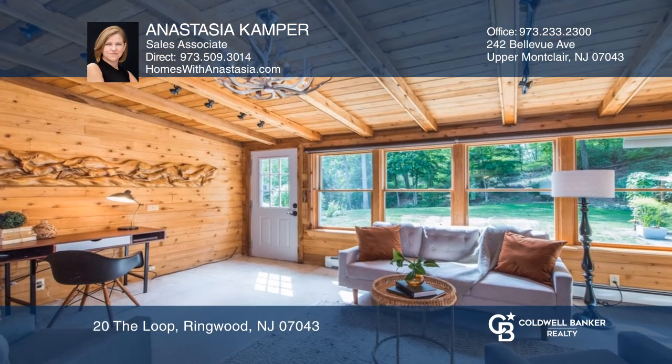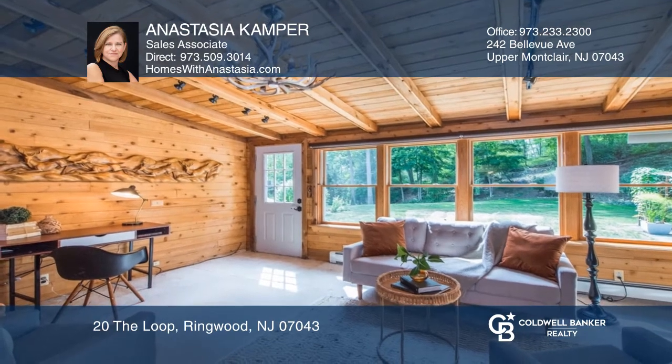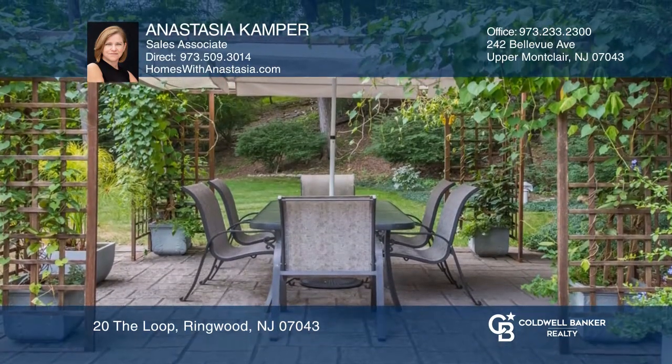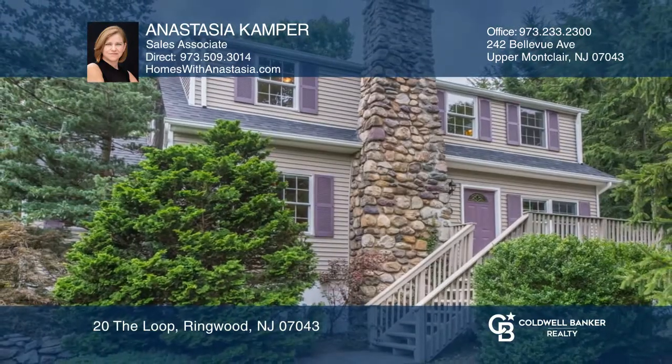The master bedroom features a large picture window and a private balcony. The stone patio and garden area are perfect for entertaining. Plan a tour with Anastasia Camper today.